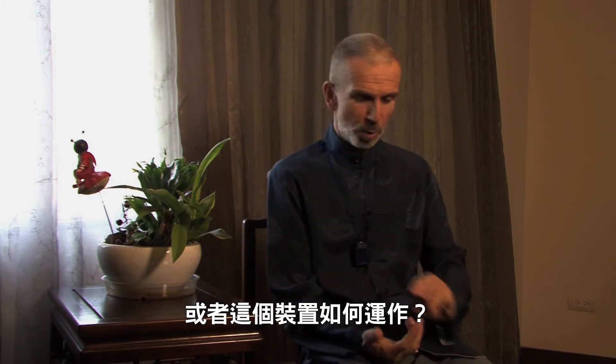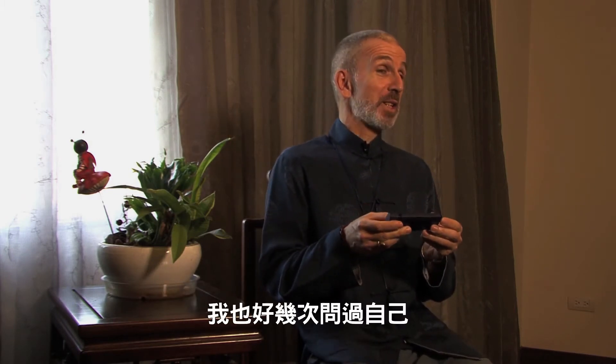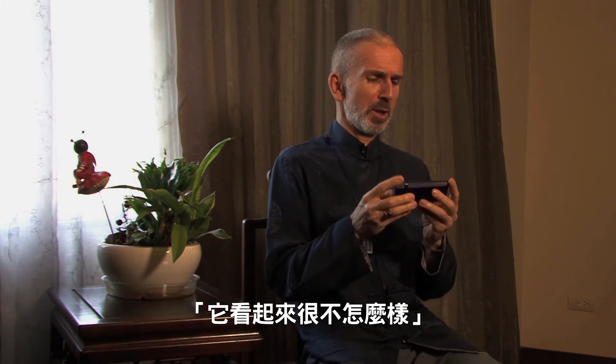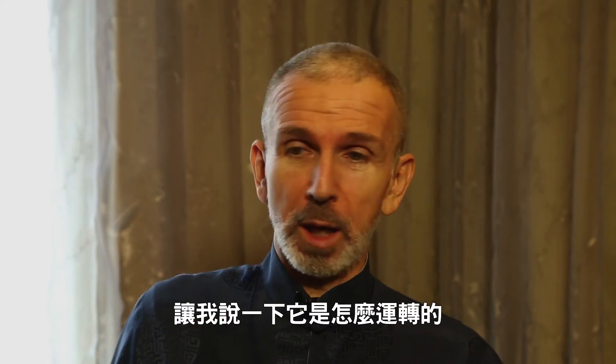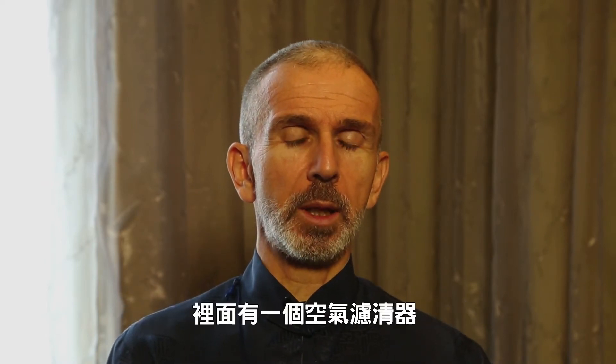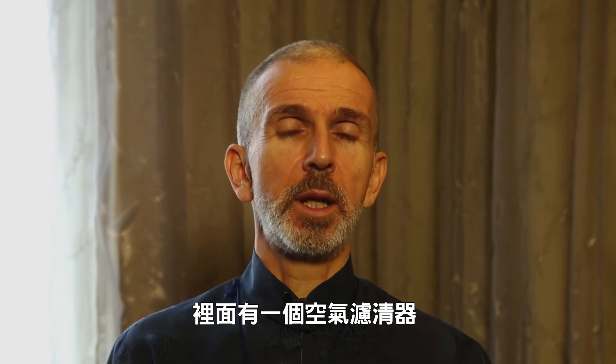This is a good question: how does RayGard work? How does this device work? I asked myself many times how it could work — it looks like nothing, but actually it works. Let me say briefly how it works. It is not so simple; there is a lot of scientific background, but I will try to explain it in a way that is possible to understand. So, first of all, inside the device there is an air filter.